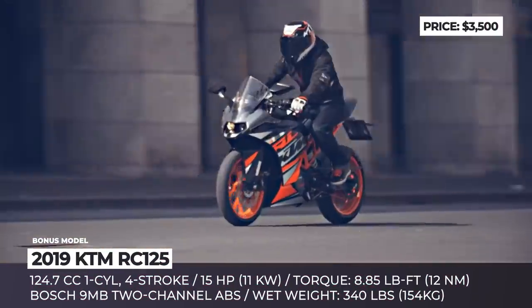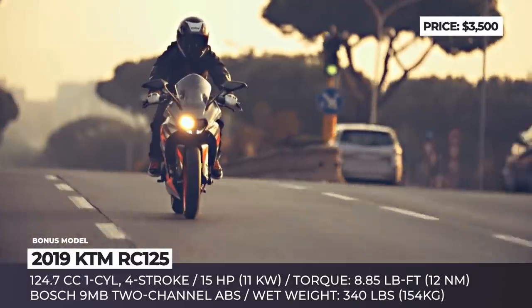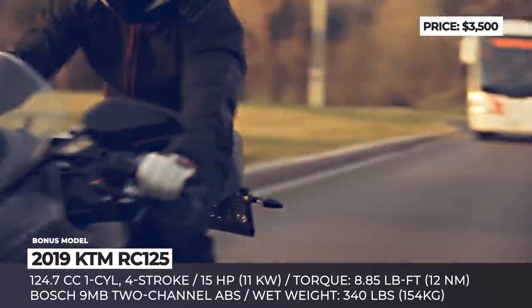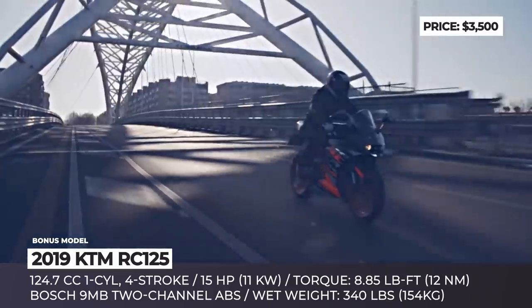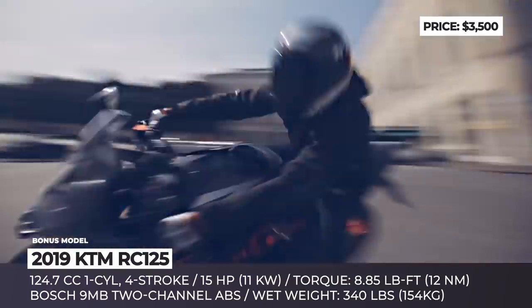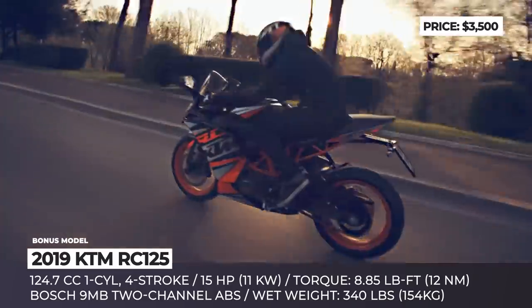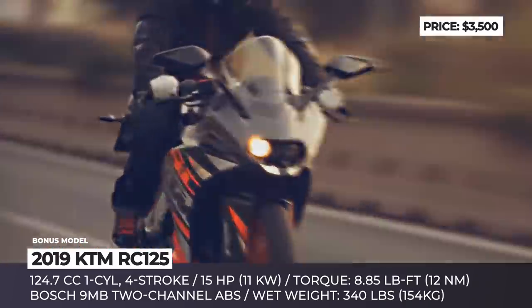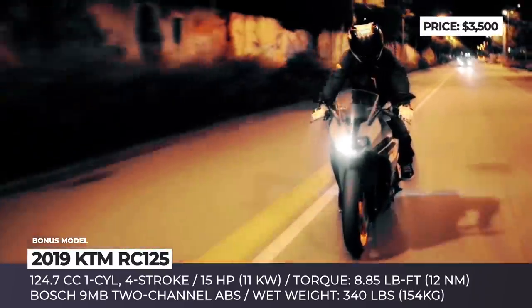KTM RC125. As the most affordable fully-faired KTM, this motorbike is a great option for inexperienced riders and the only model on our list that can be ridden with an A1 license. Design-wise, the RC125 looks very similar to the more powerful RC200, featuring similar ergonomics and an identical mechanical setup, including a steel trellis frame, front and rear suspension by WP, and Brembo brakes with ABS.